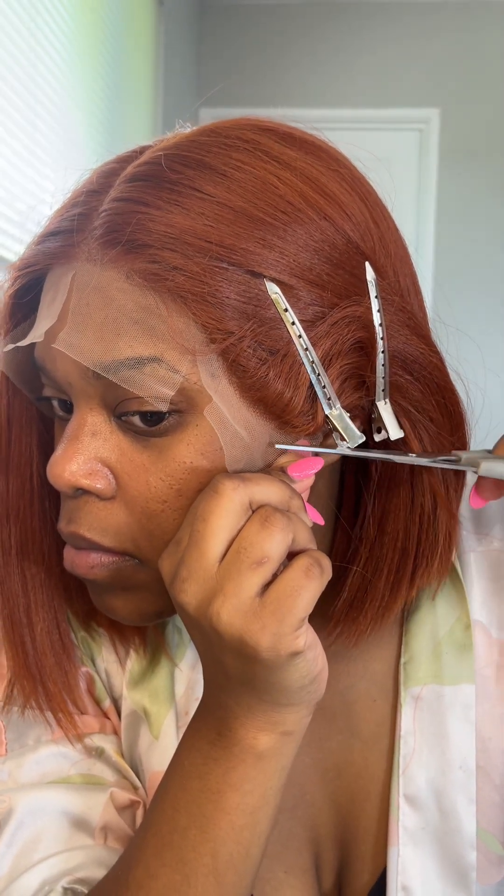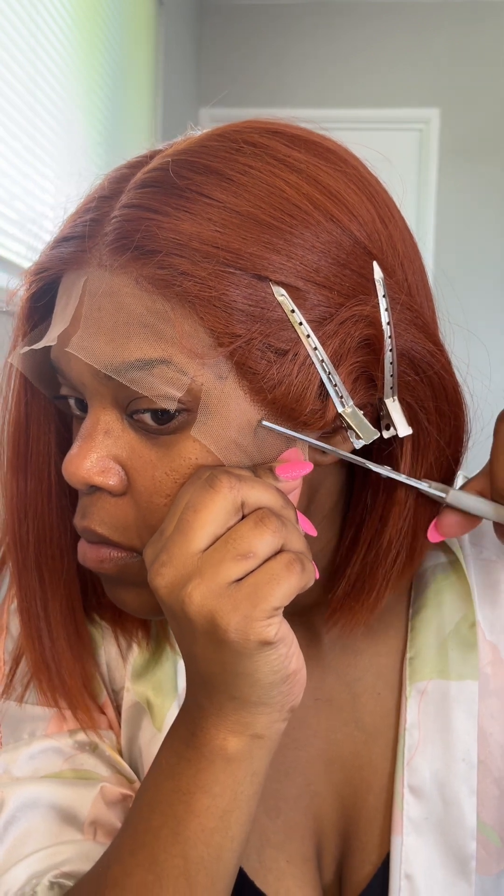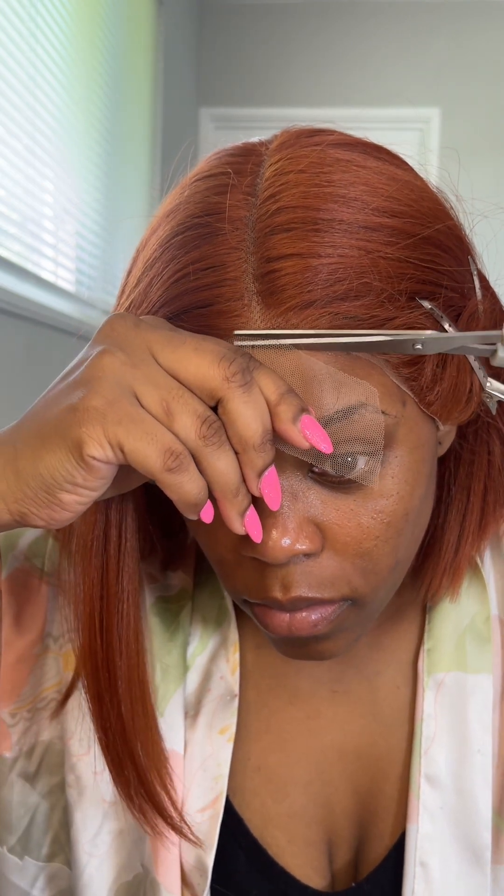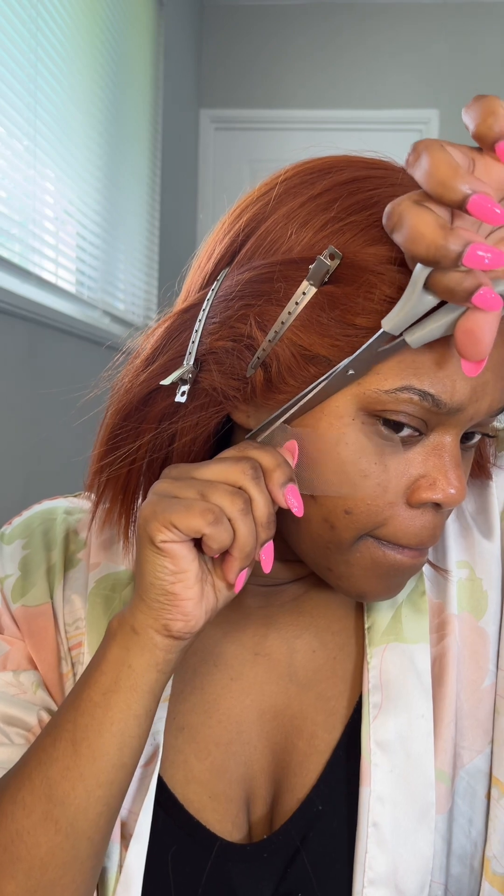This wig comes with natural baby hairs which I want to keep. I don't usually gel them down hard — I may mousse them a little — but I use them to cover the lace. I rock the scissors back and forth to avoid a super straight line so it looks more natural. Once all the lace is cut off, you can still see it a little since I haven't melted yet, but it's really not bad without any melting.